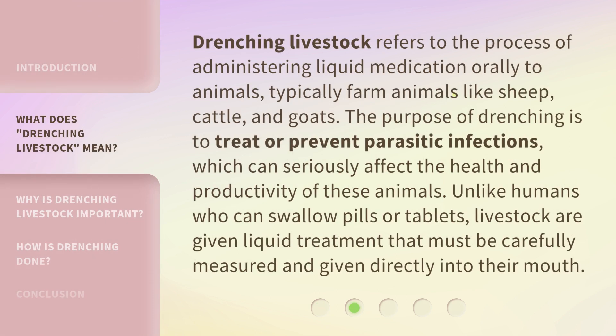Drenching livestock refers to the process of administering liquid medication orally to animals, typically farm animals like sheep, cattle, and goats. The purpose of drenching is to treat or prevent parasitic infections, which can seriously affect the health and productivity of these animals. Unlike humans who can swallow pills or tablets, livestock are given liquid treatment that must be carefully measured and given directly into their mouth.